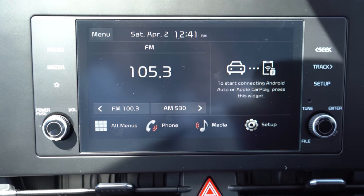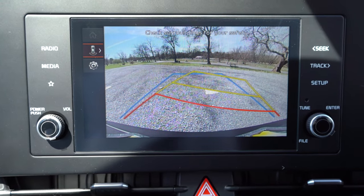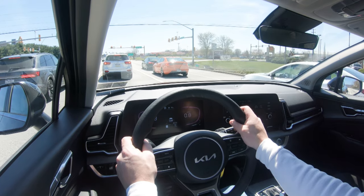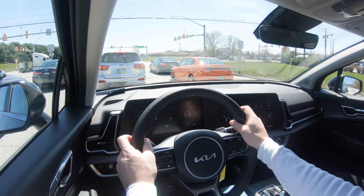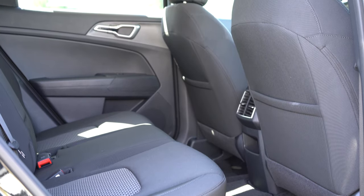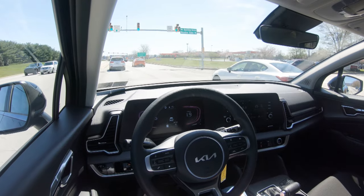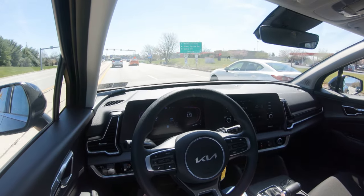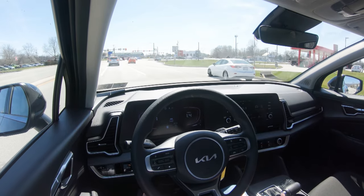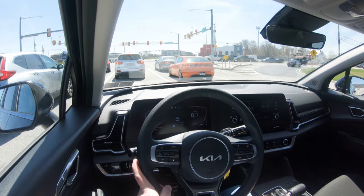A rear-view camera comes standard across the board. On safety ratings, the 2022 model received IIHS Top Safety Pick; the 2023 hasn't been tested yet at the time of this video, but I'd expect it to be at least as good. Standard safety features include front, side, and side curtain airbags, LATCH rear car seat anchors, rear child door locks, tire pressure monitoring, forward collision warning with car/pedestrian/cyclist detection, lane following assist, lane keep assist, lane departure warning, driver attention warning, leading vehicle departure alert, and rear parking sensors. The EX and up adds blind spot monitoring with rear cross-traffic alert.